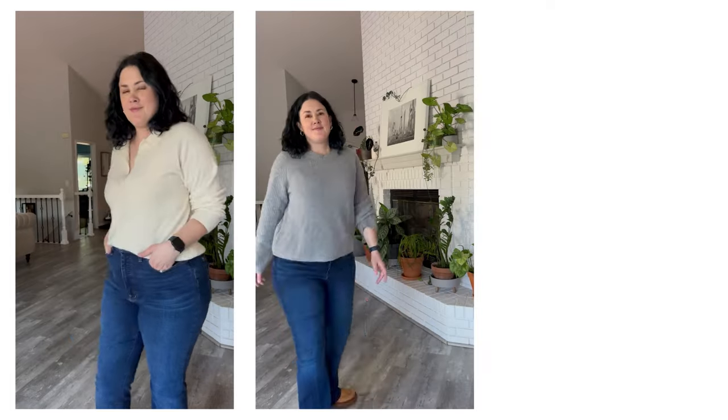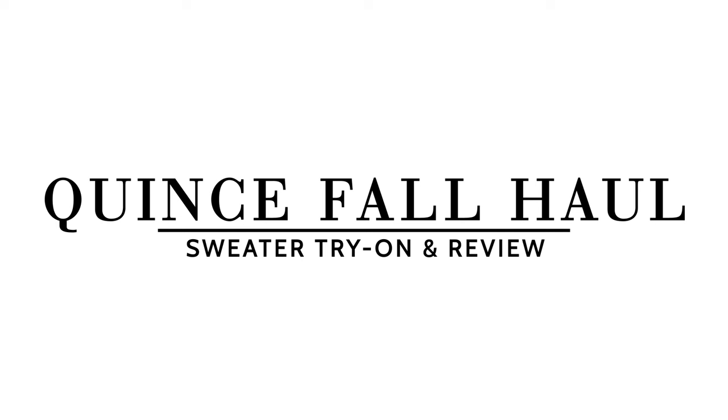Hi guys, it's Anne here with the MomEdit, and today we are talking about Quince sweaters. So where I am in Colorado, it is officially sweater weather, and I personally am very excited about this. I am ready.